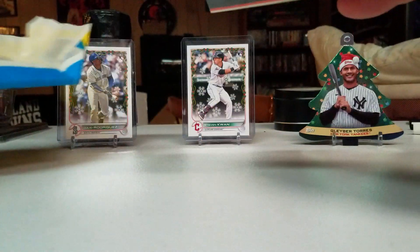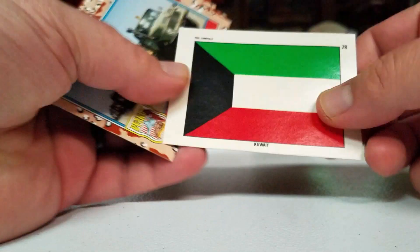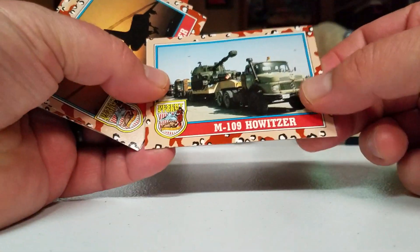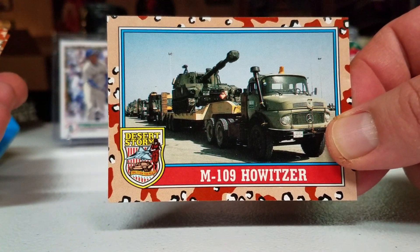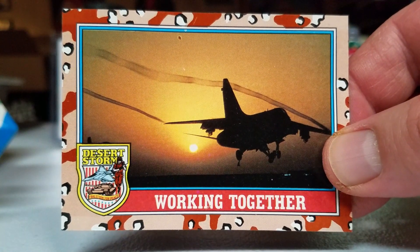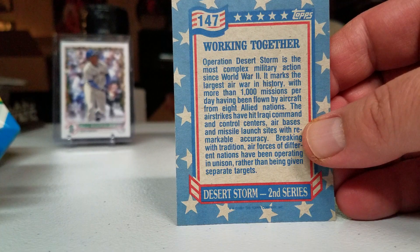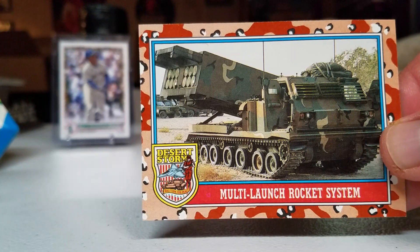Kuwait flag. M109 Howitzer — yeah, that thing's pretty cool. Mercedes truck too. Working together, that's a really cool picture. Multi-launch rocket system, that's neat.